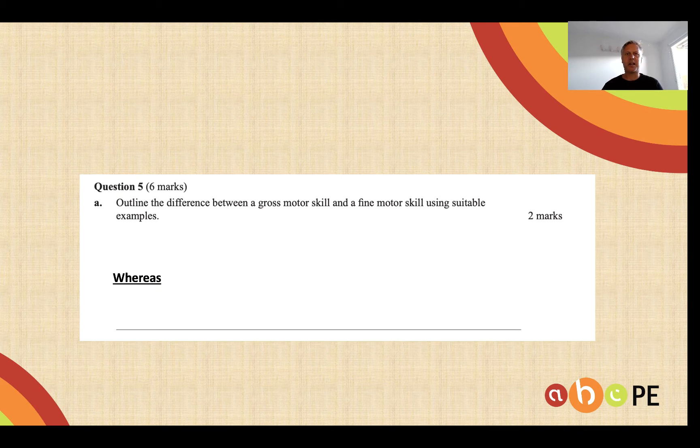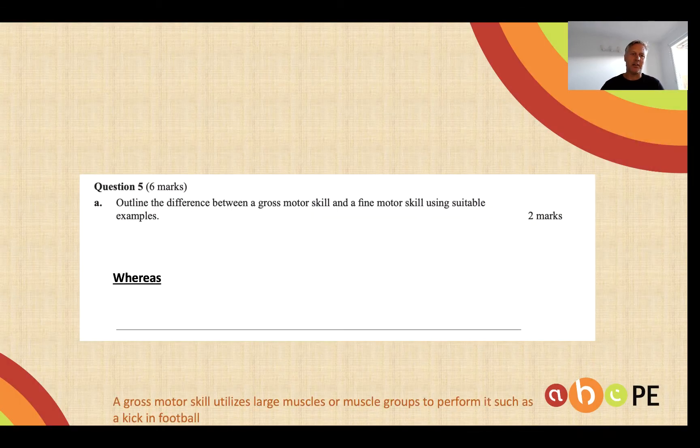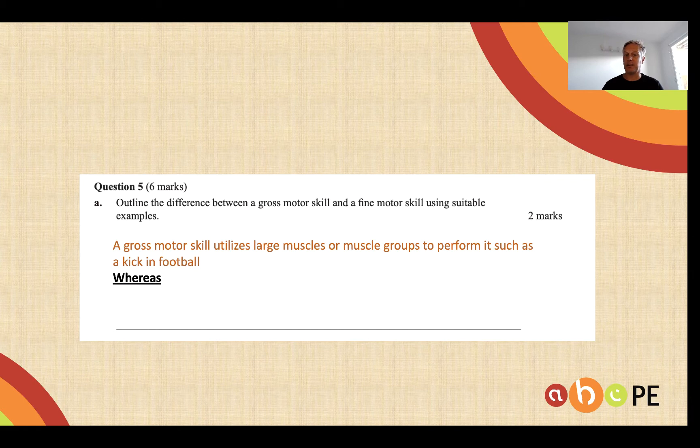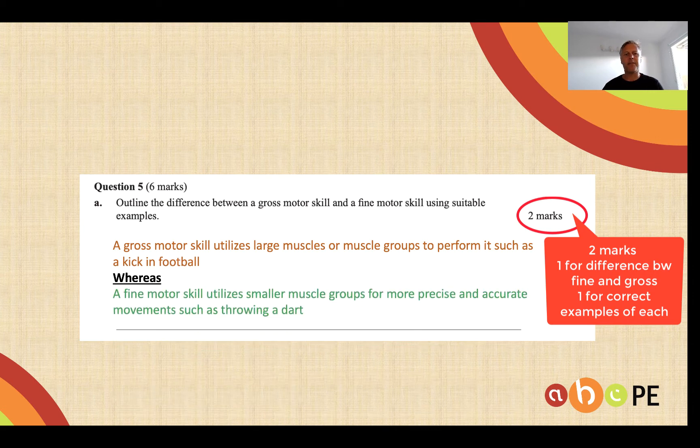VCAA do examine this fairly heavily — it tends to be one of the first few questions that they use. Here's an example from 2019: difference between a gross motor skill and a fine motor skill using suitable examples. A gross motor skill utilizes larger muscle groups, such as kicking a football, whereas a fine motor skill utilizes small muscle groups for more precise and accurate movements, such as throwing a dart.